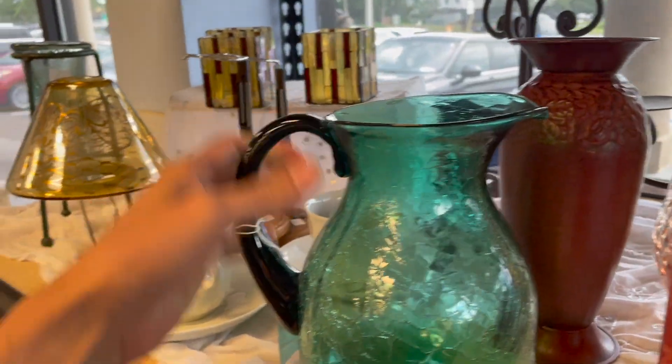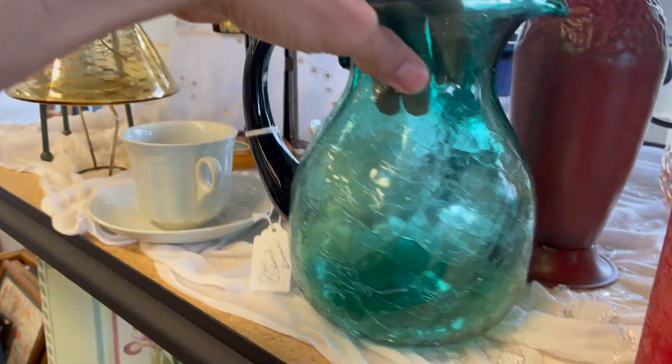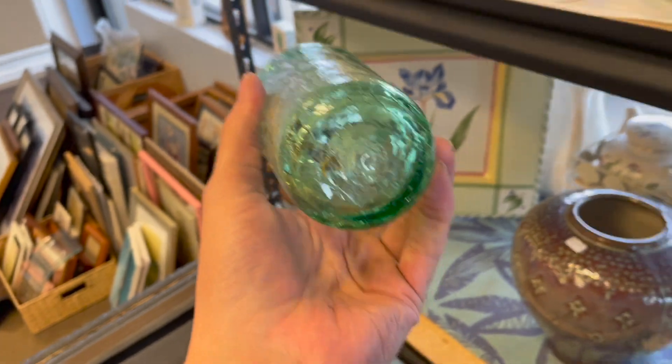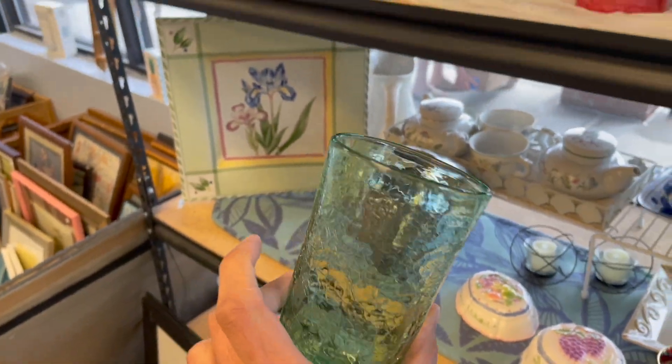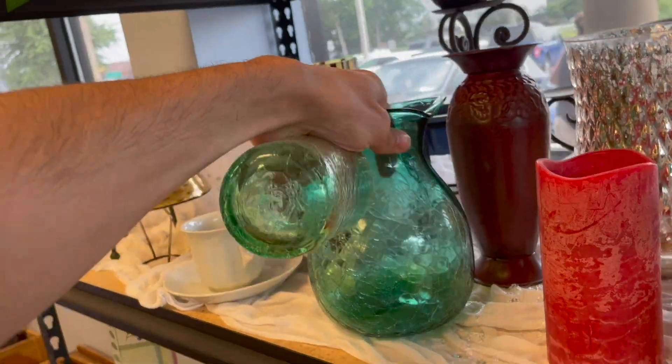I don't think it's Blanco or anything — $8. Hand-blown crackle glass. And then you have the cup, just one cup. Oh, I think I might have to get that for $4. I'm gonna buy everything.